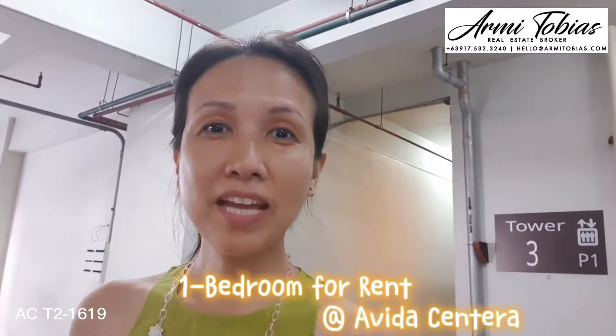Hi, my name is Armie. I'm a licensed broker here in the Philippines and today we are checking a bare or unfurnished one-bedroom unit here at the Vita Sentera in Reliance Street, Mandaluyong City. This has an area of 36 square meters and is located on Tower 2. Let's check it out.